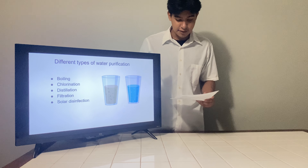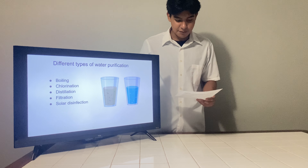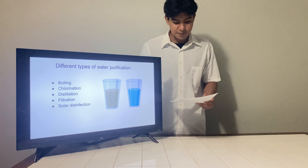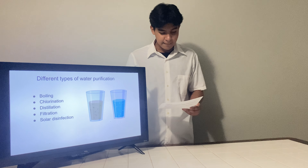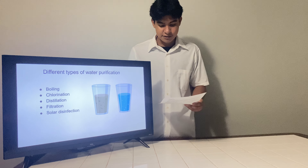Importance of water purification in emergencies. Clean water is vital for survival. According to the U.S. Geological Survey, the human body is about 60% water and needs a constant supply to maintain bodily functions, such as digestion, blood circulation, and temperature regulation.